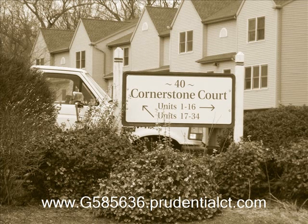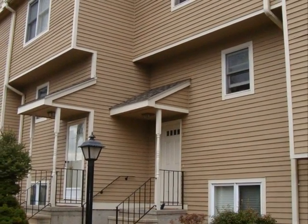Welcome to 40 Cornerstone Court, a complex located near the heart of Plantsville, Connecticut. This is Unit 31 of the Cornerstone Complex.